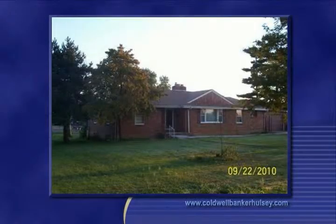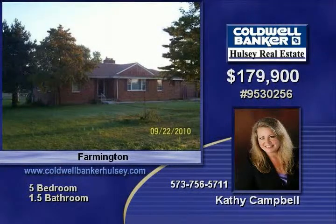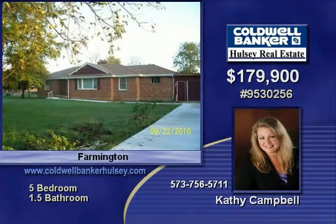Full brick home with so much to offer, including a new roof only two months old, hardwood floors throughout, driveway entrance at the back and front of the home, new concrete drive and sidewalks, and a garage with enclosed workshop.